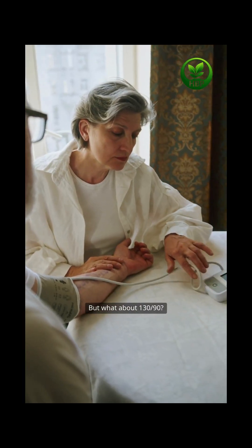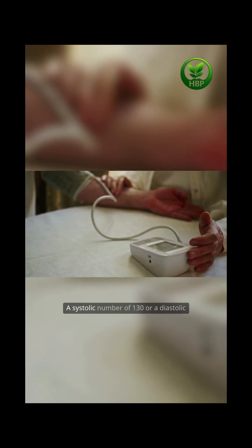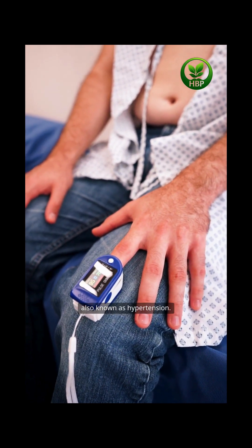But what about 130/90? That's where things start to change. A systolic number of 130 or a diastolic of 90 signals elevated blood pressure, also known as hypertension.